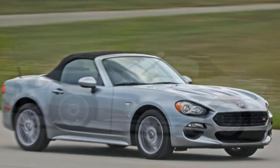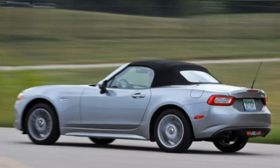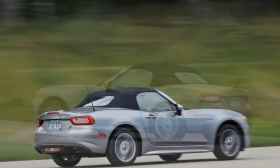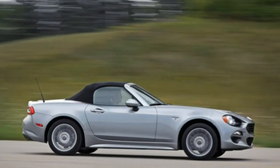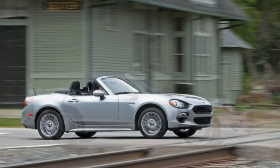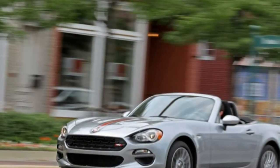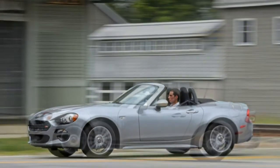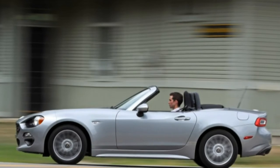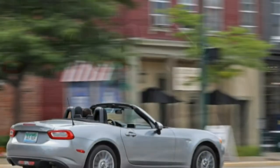The only option on our car was the $1,295 technology package, which added a 7.0-inch central touchscreen display, keyless entry, and a rear-view camera, for a grand total of $27,285. Considering you'd have to spend more than $30,000 for an MX-5 Grand Touring model to get the quieter insulated soft-top that's standard on the Fiat, the 124 Spyder can be considered something of a value.